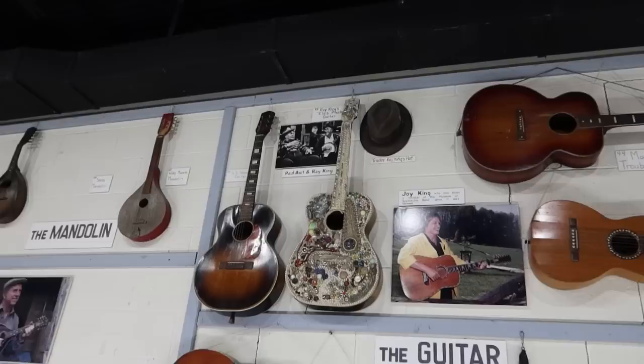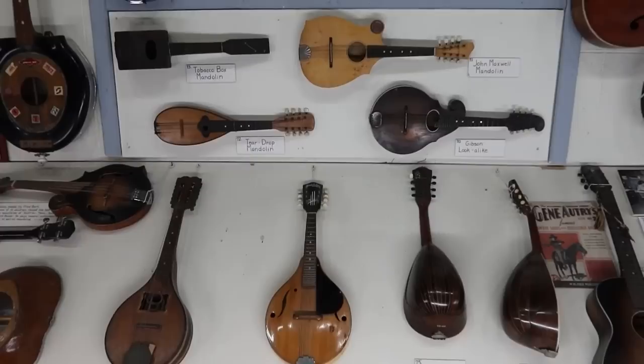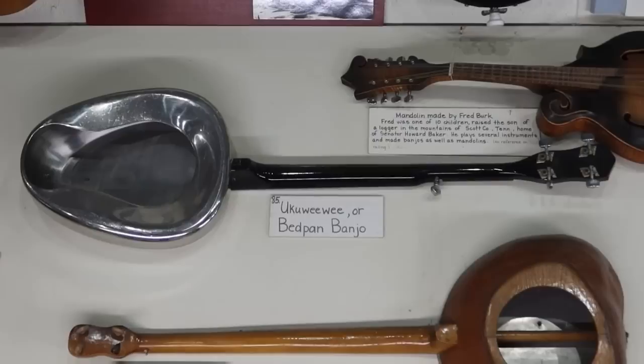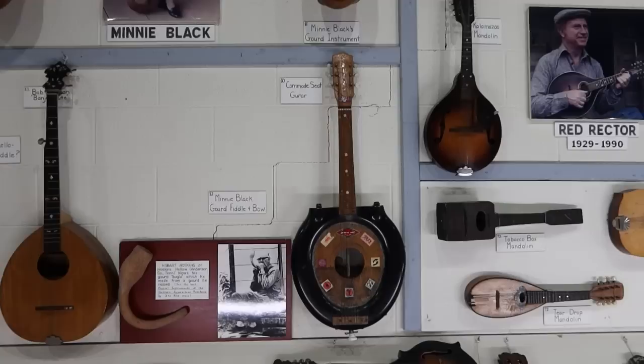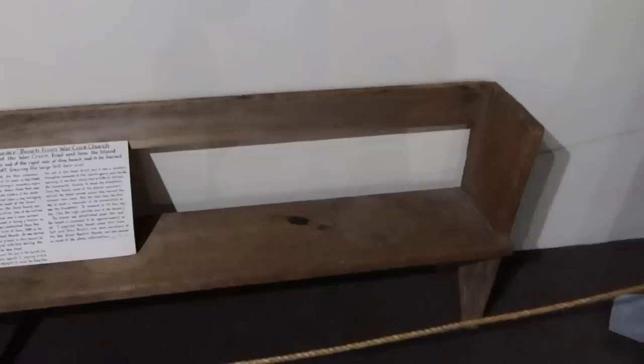There are some mountain guitars — that's Ray King's Elvis Presley guitar. There are some mandolins, the instrument I very briefly attempted to learn how to play. There is a bedpan banjo — the sign calls it the 'Uke-a-Wee-Wee.' Another bathroom-based instrument: the commode seat guitar. And there's a banjo up there made out of an old cookie tin.